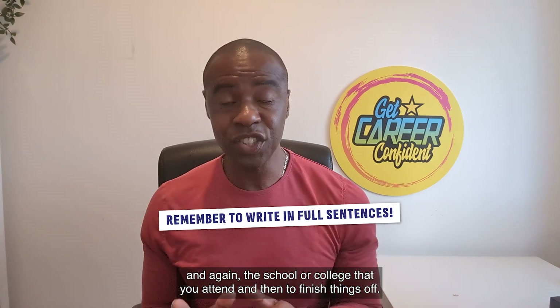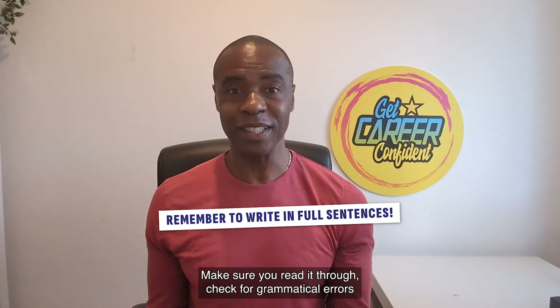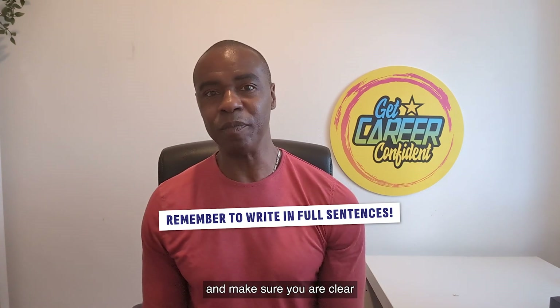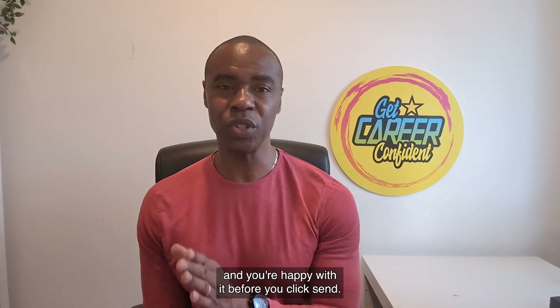And then to finish things off — this is really important — make sure you read it through, check for grammatical errors, and make sure you are clear and happy with it before you click send.